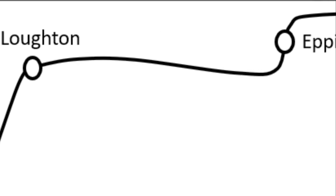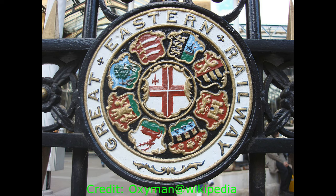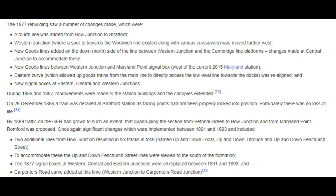Services to Loughton commenced in August of 1856, with the line getting extended to Ongar in 1865. By the 1860s, the railways in East Anglia were in financial trouble, and most were leased to the ECR. They wished to amalgamate formally but could not obtain government agreement until 1862, when the Great Eastern Railway was formed by amalgamation. Thus Stratford became a GER station in 1862.